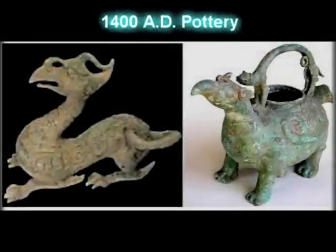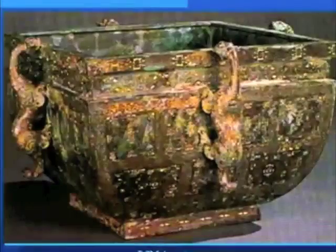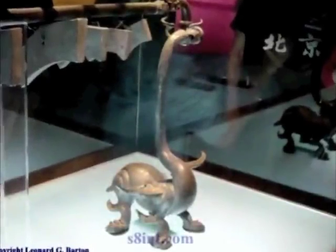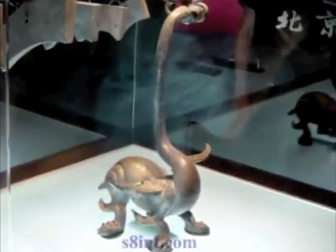Could this be some type of sauropod, like the Brachiosaurus? This Chinese pottery artifact looks very similar to the Hadrosaur. And this 3rd century BC ornamental box appears to have sauropod dinosaurs built onto it as handles. This 2,500 year old Chinese dragon closely resembles a creature like a Diplodocus.